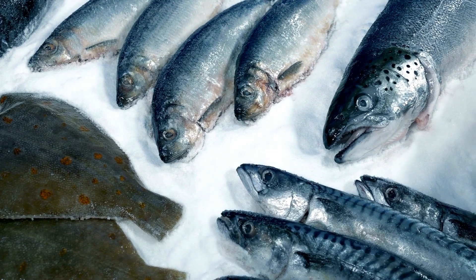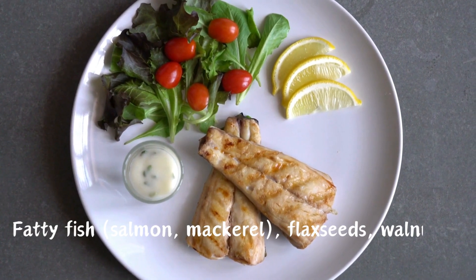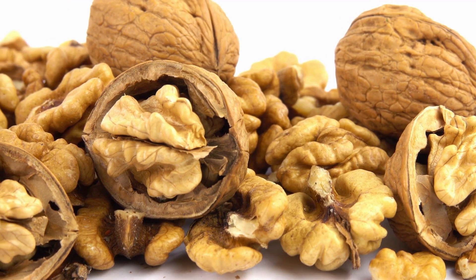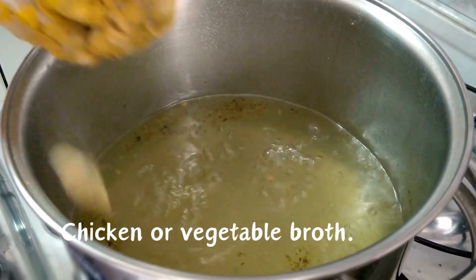Omega-3 rich foods — omega-3 fatty acids have anti-inflammatory properties. Include fatty fish like salmon and mackerel, as well as flax seeds and walnuts. Hot broths — warm broths can soothe the nasal passages and provide hydration. Include chicken or vegetable broth.